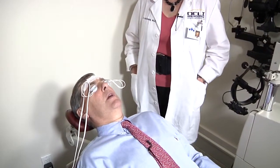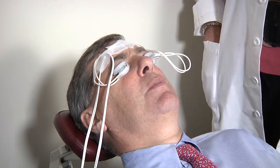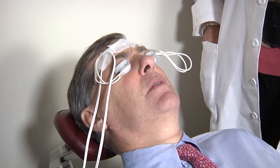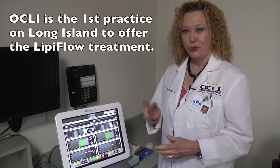You get somewhere between six and 36 months of relief, the average being about 18 months, before you need the treatment repeated again. I think this is a very smart, holistic approach. In the past, we used oral medications sometimes to treat this disease. It's a therapeutic effect that is applied holistically and treats the problem without using medications or chemicals. We are very honored that OCLI is the first practice in the world to have two of the LipiFlow systems, and we are also the first practice on Long Island to have them, with one in Nassau County at the Lindbergh office and the other in Port Jefferson.